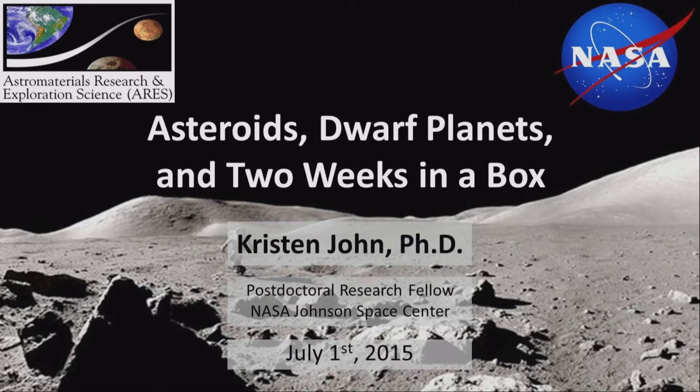You'll have to wait towards the end to find out what I mean by two weeks in a box — I'm trying to capture you guys with an interesting title. I'm Kristen John, and I was with the second group of fellows in the program. There were no alumni when I started. I'm at NASA Johnson Space Center, and I'll talk about what I do as a postdoc, how I got there, and all the random activities that go on as a postdoc at JSC.